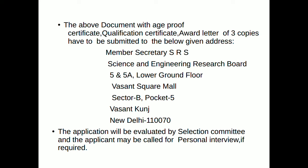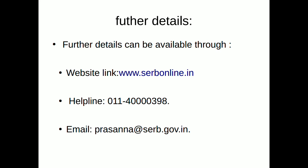This application will be evaluated by the selection committee, and if required, the applicant may be called for a personal interview to avail the scheme. For details, visit www.serbonline.in. The helpline number is 011-40000398 and you can also email the provided address.